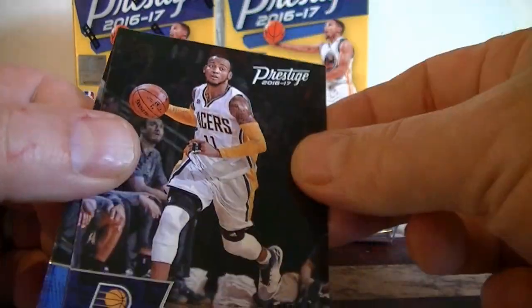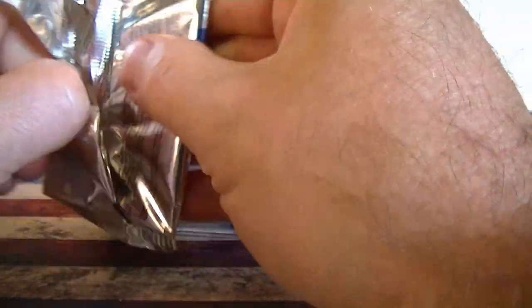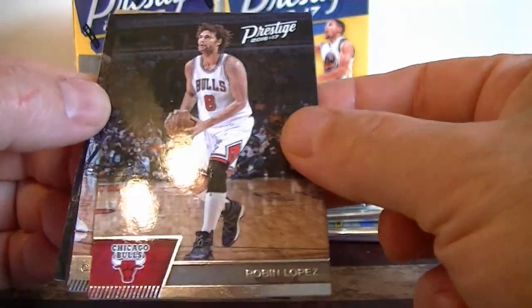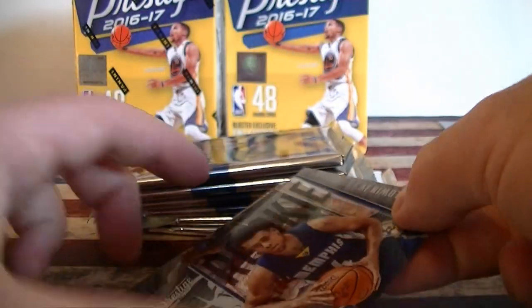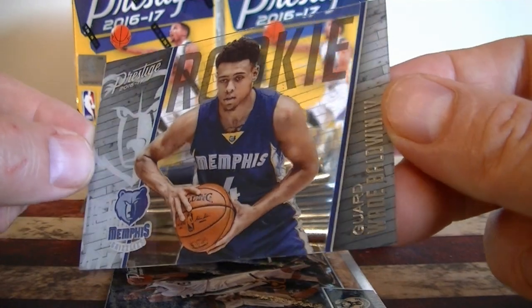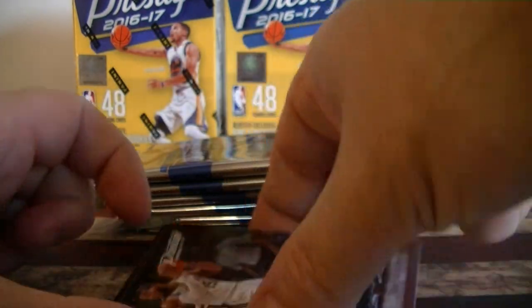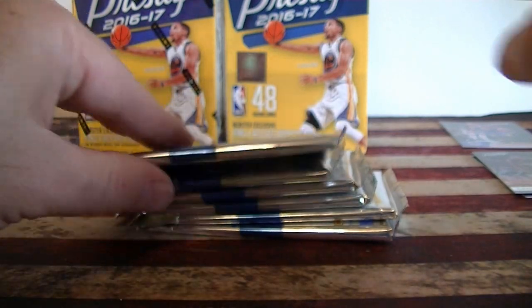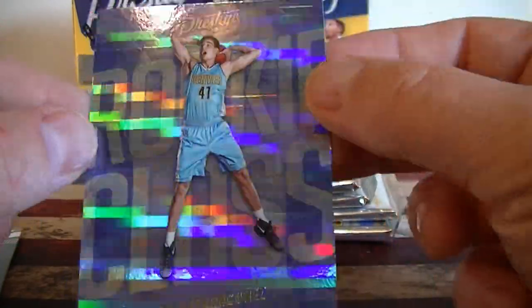We got Willard, and that was in a Curry. Not bad first pack. Next pack: we got Lopez, a vert rookie card, and the first acetate rookie — Baldwin the Fourth from Memphis. Greg Monroe. DeRozan. That was a rookie card. Rookie horizon — there are the horizons with the cool-looking cards.